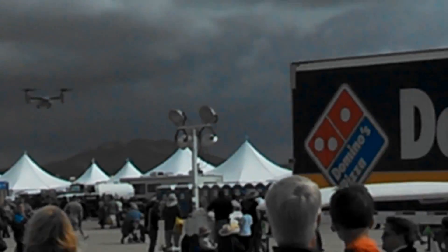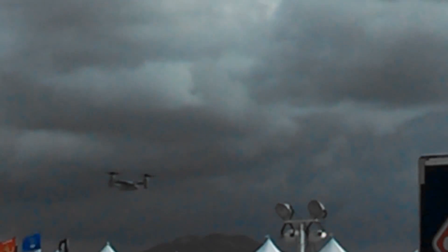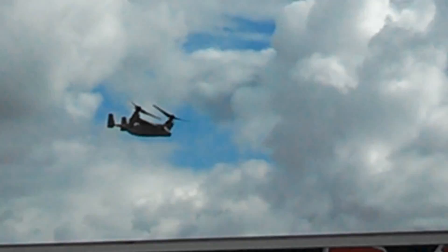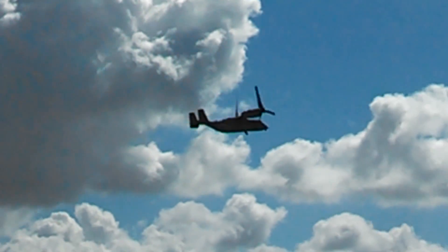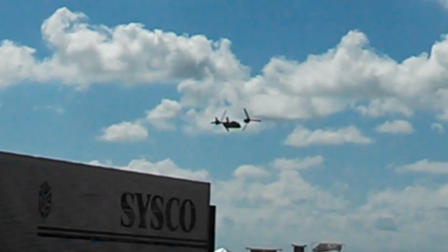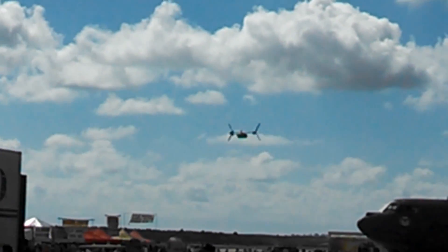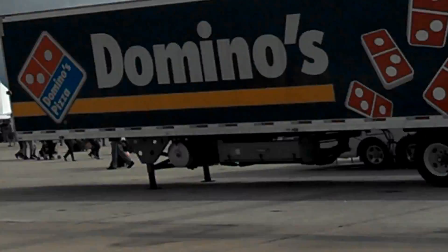The aircraft can take off and land from a ship or confined area without the requirement of a runway. This is a multi-mission aircraft with many applications. These applications include, but are not limited to, medium lift assault support, tactical recovery of aircraft and personnel, emergency response, fleet logistics support, logistics support ashore, long-range logistics, and medical evacuation.